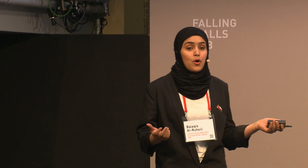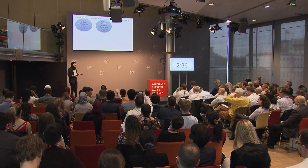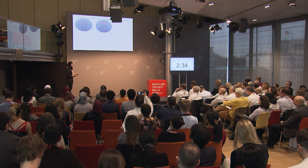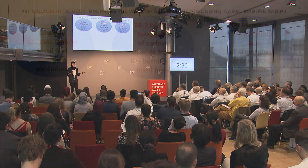Correspondingly, the global CO2 emission from burning fossil fuel is currently measuring to 38.2 billion TWh per year. And the net annual increase of atmospheric CO2 is 10.65 billion TWh per year.